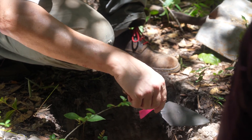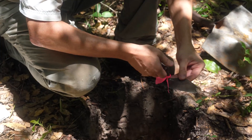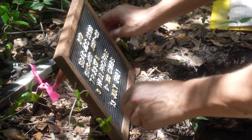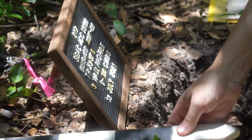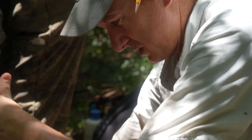A survey — the one we're doing out here — is a blanket grid of points that I pre-selected. We're going out and just digging a hole to see what we find, we mark it down, and that basically tells us where the artifacts are.